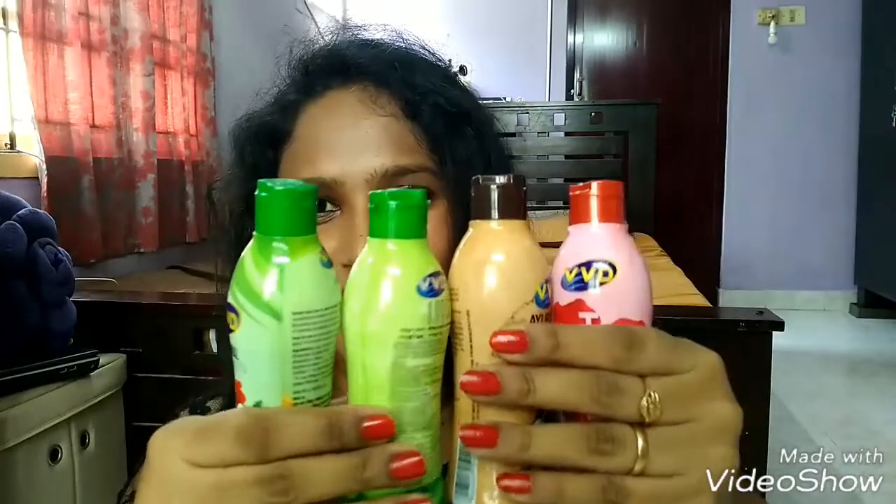Hi guys, welcome back to my channel. I'm Business Story and today's video is going to be about VBD coconut hair oils. First of all, I would like to talk about this VBD hibiscus coconut hair oil.